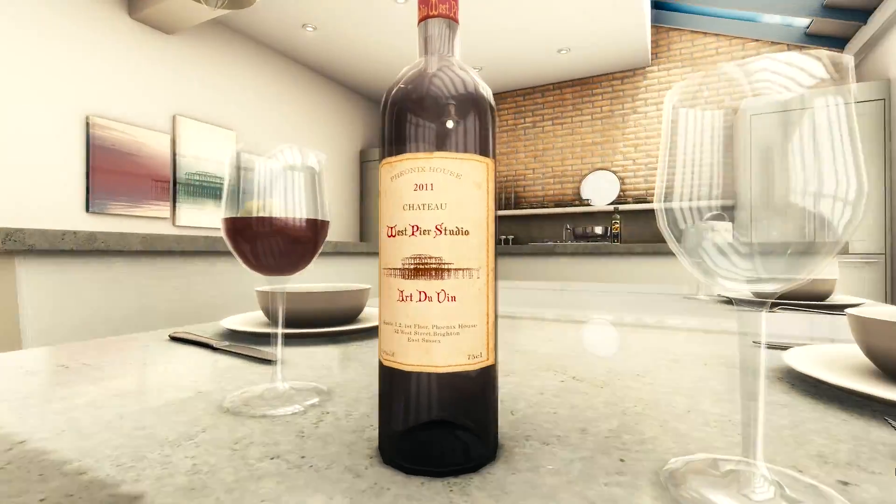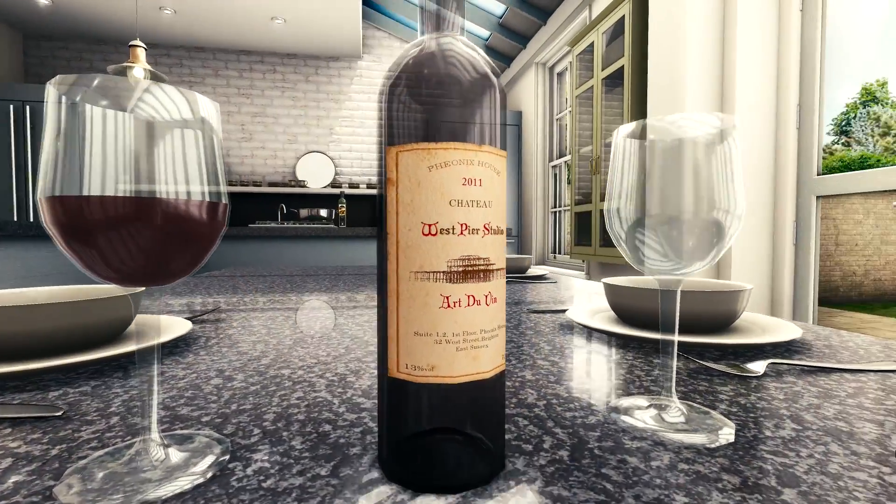Hi, I'm Craig Gabel. I am one of the co-founders of Westpere Studio, and today I'm going to show you our latest virtual reality offering.